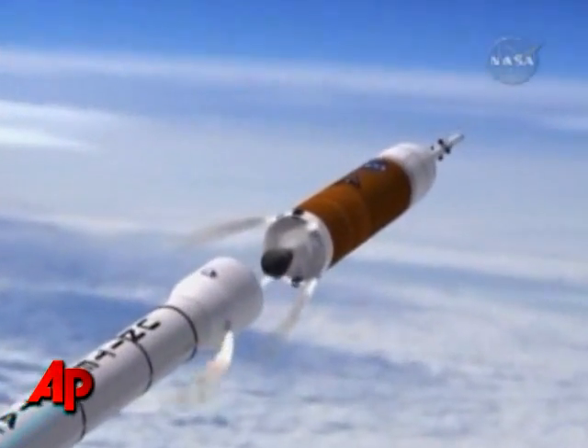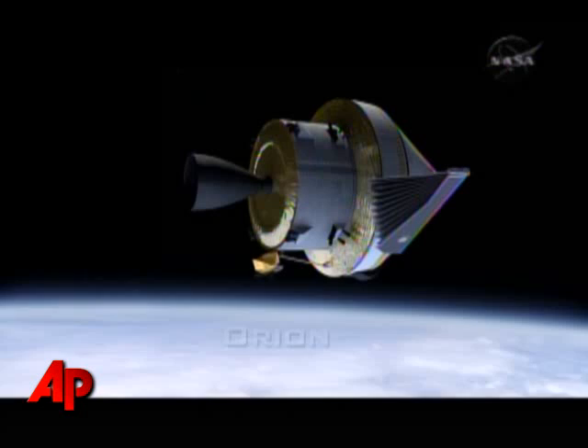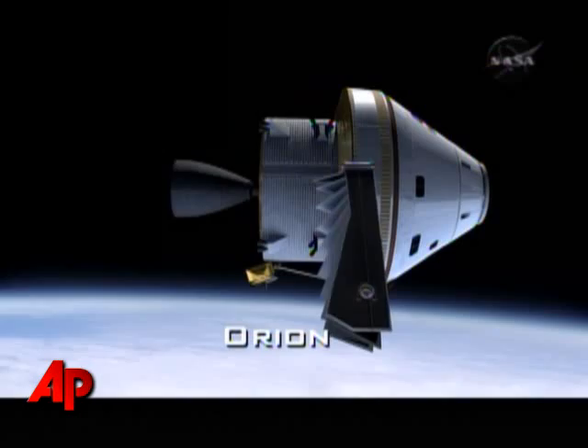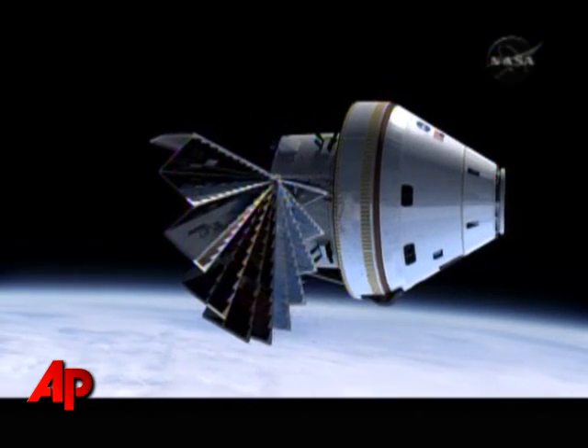Greater in size than Apollo, with upgraded computers and capsule accommodations, Orion is designed for both short flights to resupply the space station or longer flights to the moon and beyond.